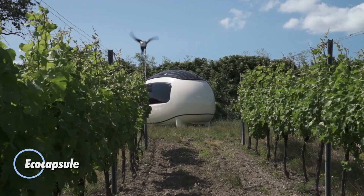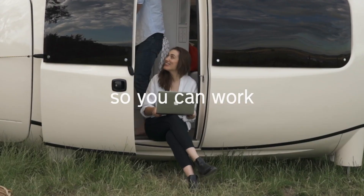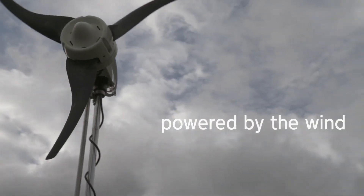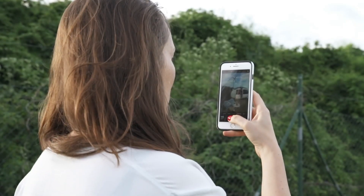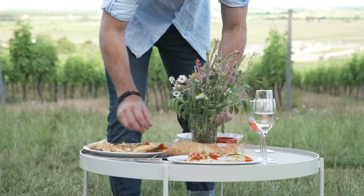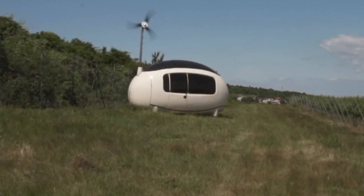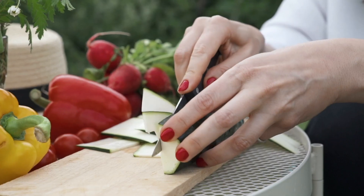The Eco Capsule is a trailblazing off-grid microhome designed for sustainable living without compromise. With a compact 11-square-meter interior housed in a futuristic egg-shaped shell, it measures roughly 4.5 by 2.6 by 2.7 meters and is built using high-efficiency insulated composite panels for maximum durability and climate control. This self-sufficient pod harnesses energy from both integrated solar panels and a compact wind turbine, ensuring total energy independence. A smart rainwater collection and filtration system supplies fresh water, while the interior includes a sleek kitchenette, a modern bathroom with shower and composting toilet, and a cozy loft bed.